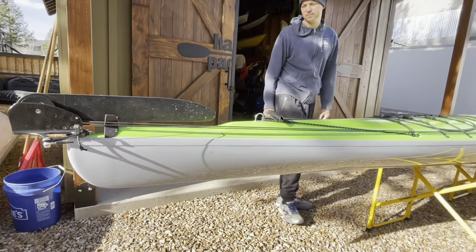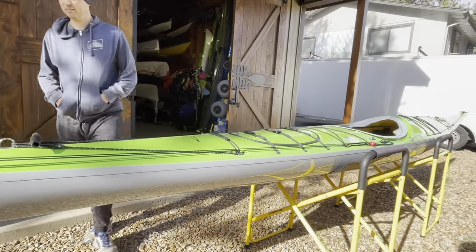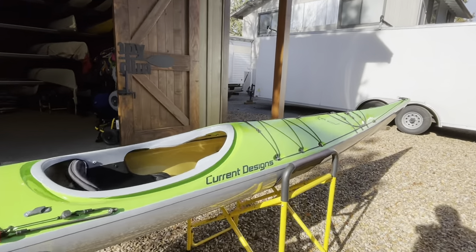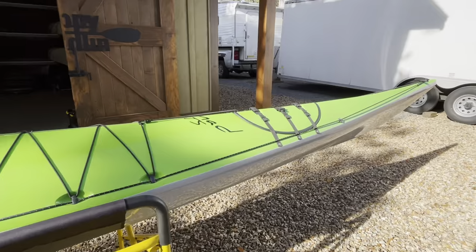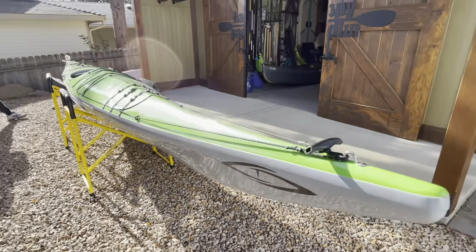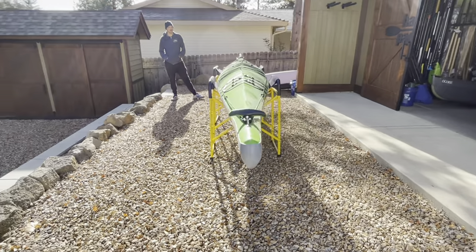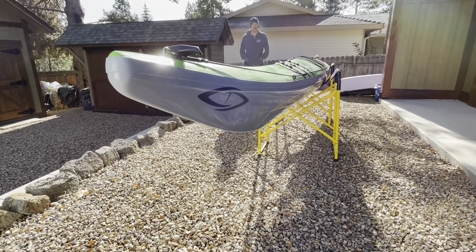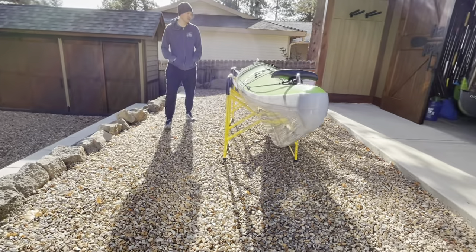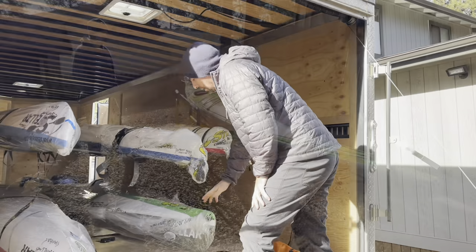Look at how much waterline this thing has - see how flat it is back there. Not a whole lot of rocker profile, just all built for speed and tracking. This is a boat you get in and just click off miles. Look at how sharp and long the entry is - what a beautiful craft. Always been a fan of the long Current Designs North American style touring boats.